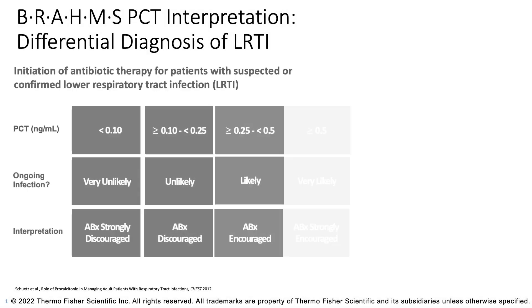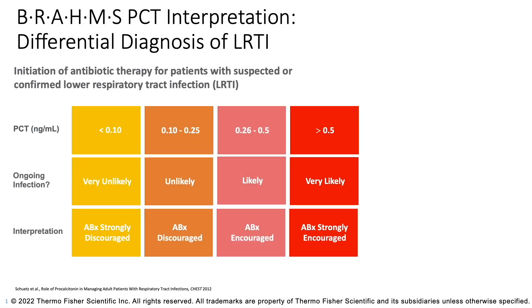An important thing to understand about procalcitonin is what does the level mean? Procalcitonin levels aren't as simple as positive or negative — the number itself carries import. When procalcitonin levels are very low, less than 0.1, that generally means an infection due to bacteria is very unlikely, and the literature would suggest it's safe to withhold antibiotics in most cases.